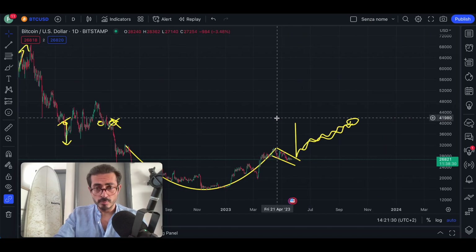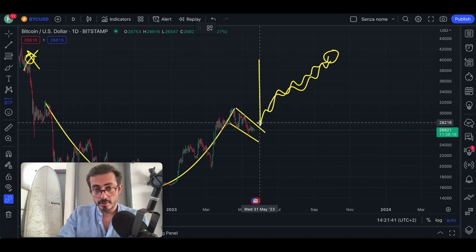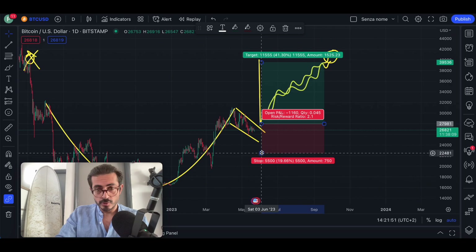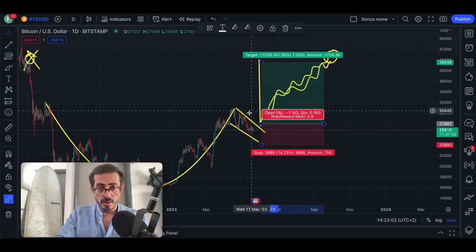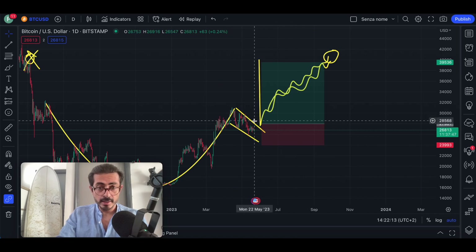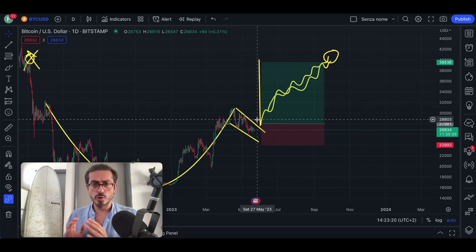If you are wondering where to place your stop loss and how to trade this move, here is the setup. You would go long once we break out — the breakout could happen around $28,000 USD. You would take profit below the $40k price target. For your stop loss, you could place it below the upper trend line of the handle, or if you want to be more conservative, place it below the handle entirely. Wait for a daily or weekly candle close above $28,000 USD before entering.